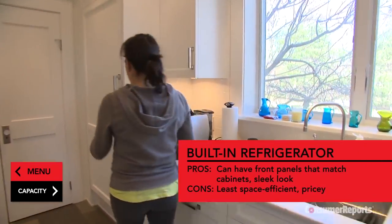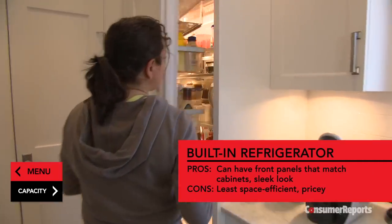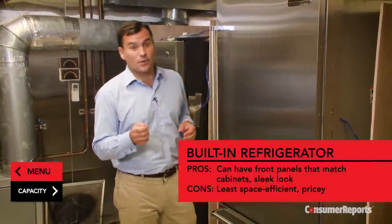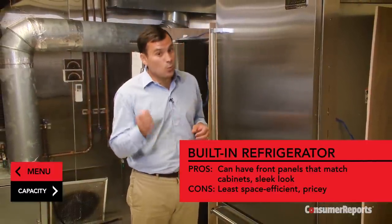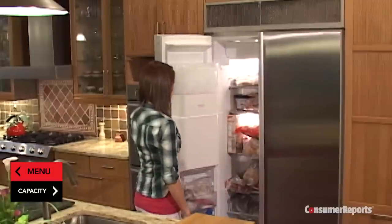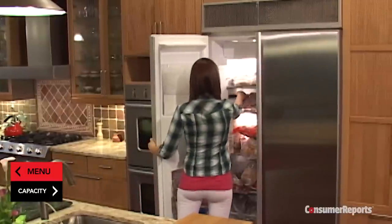For an impressive designer look, built-in refrigerators are designed to fit flush with your cabinetry. This imposing yet sleek look comes with a hefty price tag: $6,000 up to $12,000. They're typically available as bottom freezers or side-by-sides. Because of their shallower depth — usually 24 or 25 inches — they offer less storage space.